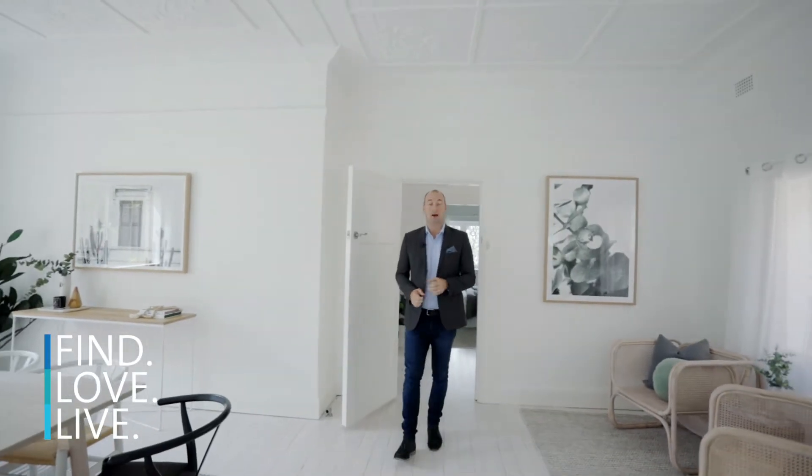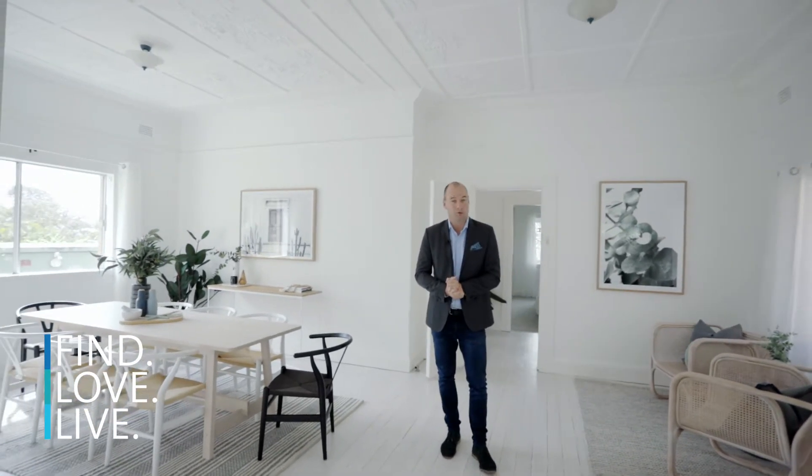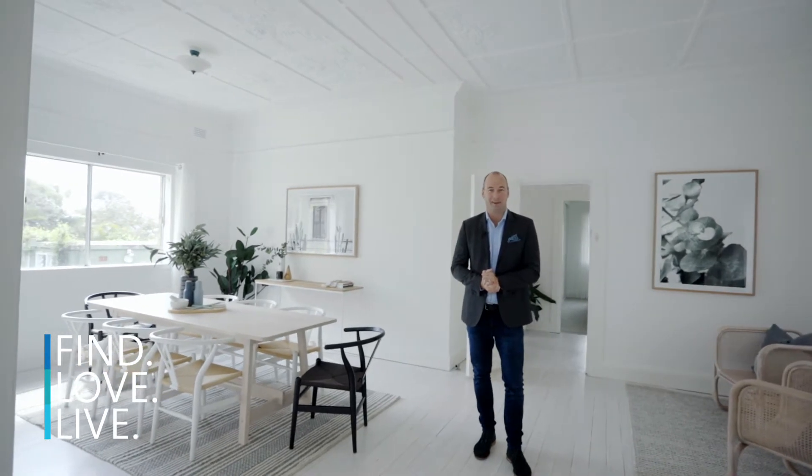I have found another gorgeous Federation home you are going to love. Set right in the heart of beautiful Fairlight, this two-bedroom full brick cottage is ready for your inspection. Welcome to 25 Hilltop Crescent here at Fairlight.